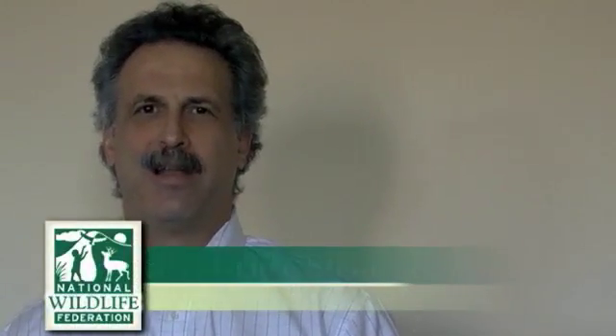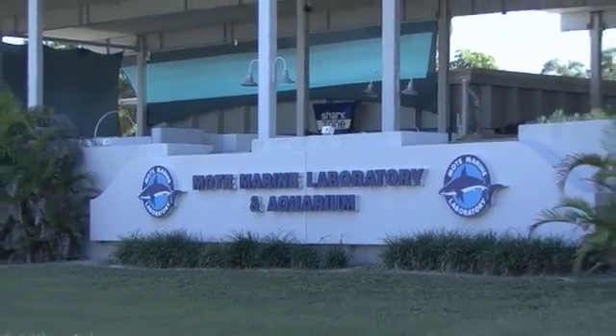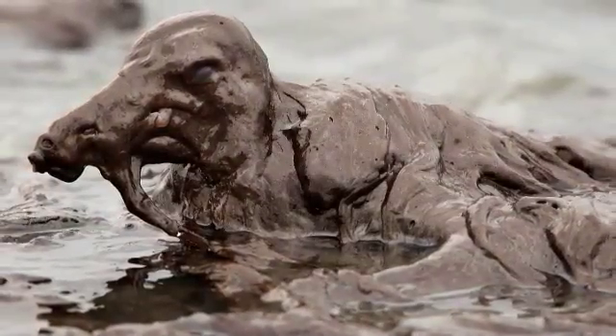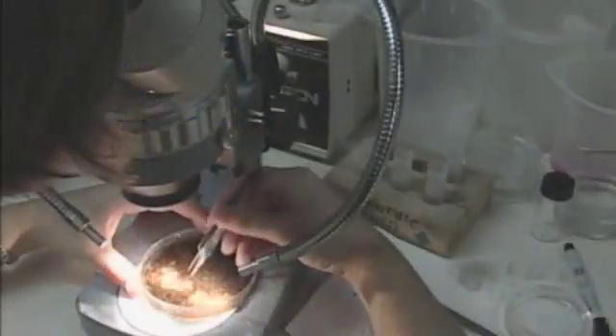Hi, I'm Bruce Stein with the National Wildlife Federation. I'm a senior scientist working on NWF's response to the Gulf oil spill, and I'm here at the Mote Marine Lab in Sarasota, Florida, at a symposium that we have helped to sponsor, together with the Mote Marine Lab and the University of South Florida, to really look at what the implications of the Gulf oil spill are — not just on the pelicans that everybody has seen pictures of and the sea turtles, but rather on the little things that actually serve at the base of the food web.